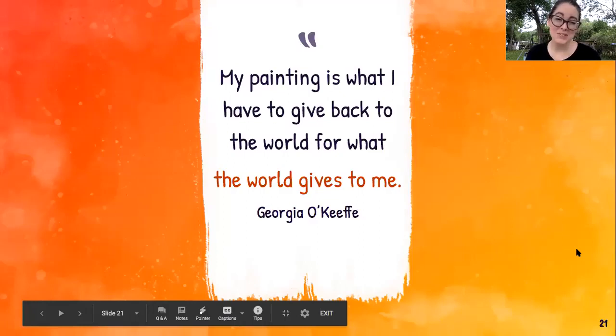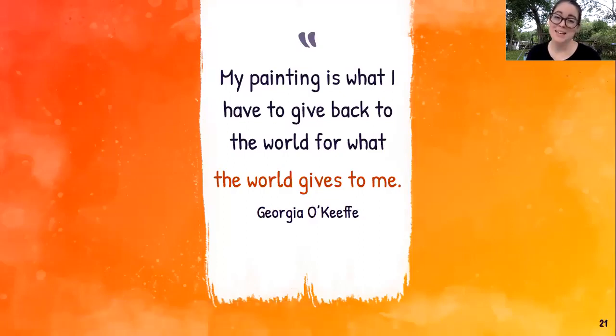Another quote from Georgia: 'My painting is what I have to give back to the world for what the world gives to me.' You notice that most of her painting was based on nature, or how nature is affecting man-made landscapes — like that series she did on skyscrapers in New York City. The world gives that to her, and she reflects it in her art and gives it back to the world.